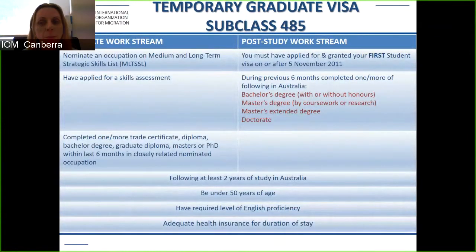The subclass 485 has two streams: the graduate work stream and the post study work stream. Under the graduate work stream, you must nominate an occupation on the medium and long-term strategic skills list (MLTSSL). You must also have applied for your skills assessment — you don't need to have received the decision, but you must have evidence showing you have lodged it.